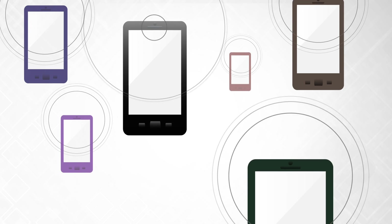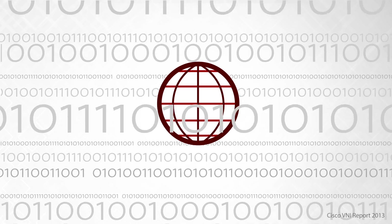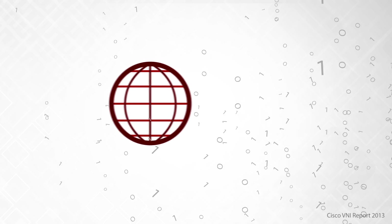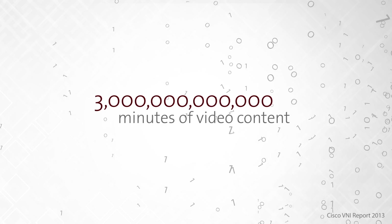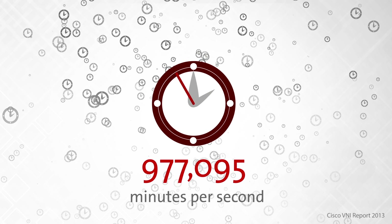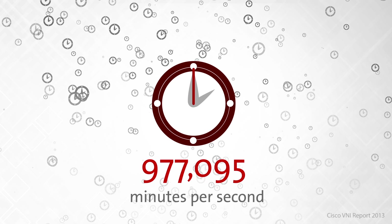The nearly insatiable consumer demand for higher data rates will cause global Internet traffic to grow three and a quarter-fold from 2014 to 2019. In 2019, three trillion minutes, or five million years, of video content will cross the Internet globally each month — that's 977,095 minutes of videos streamed or downloaded every second.